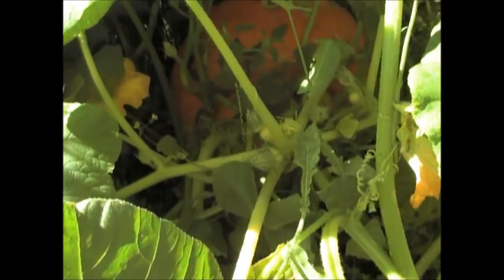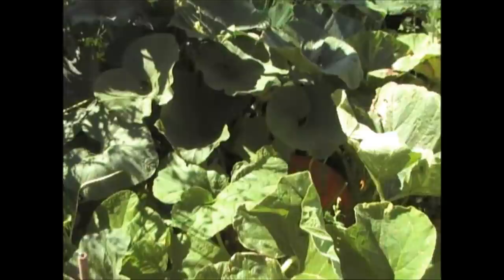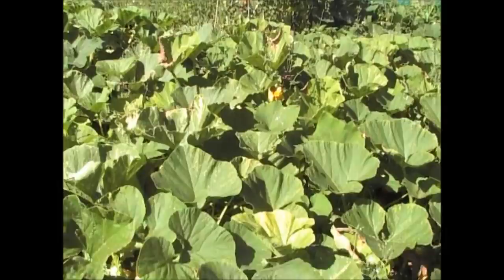That one's grown really well and it's yet to carry on growing. As you can see, they're growing quite big. I'm going to be giving some of these to the chickens today because they enjoy them. But what I do want to show you is the pumpkins and butternut squash on the other side, so I'll just walk around and show you what they look like.